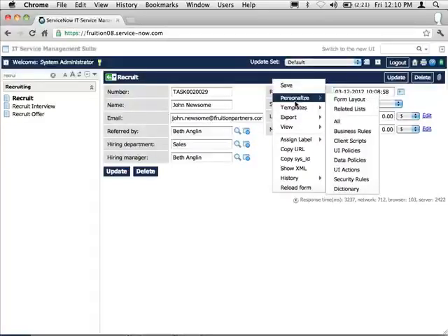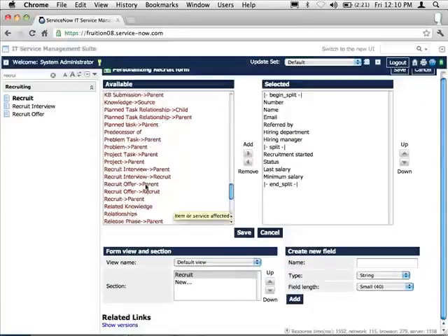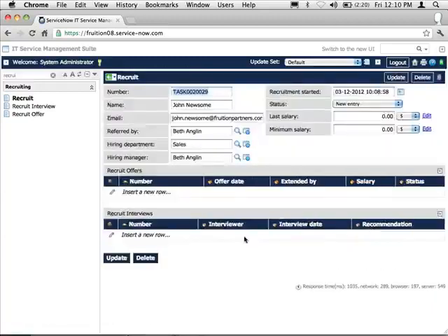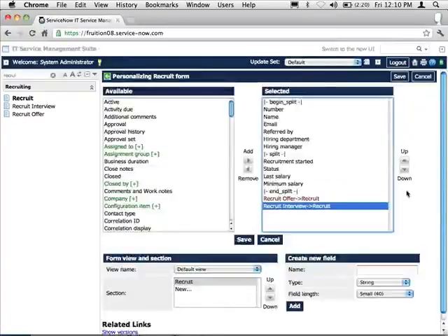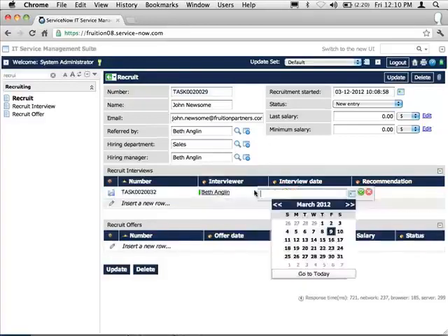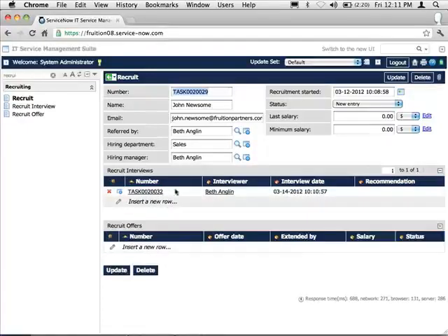Watch this — those related tables, recruit interview and recruit offer, both relate to the recruit themselves. A recruit can have multiple interviews and multiple offers — it's a many-to-one relationship. We're going to bring those related lists right onto the recruit form. So I can have Beth do an interview on the 14th and create an interview record that appears right there in the related list on the recruit form.